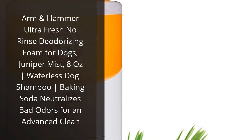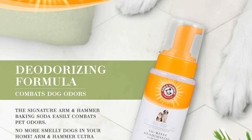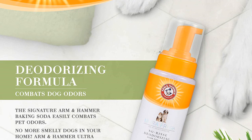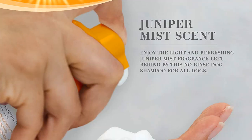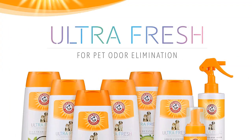I recently purchased Arm & Hammer Ultra Fresh No-Rinse Deodorizing Foam for dogs, Juniper Mist, 8 ounces, for my pup and I am so pleased with the results. The foam is easy to use and it smells amazing. My pup's fur feels so soft and clean after using it. The baking soda neutralizes bad odors and leaves my pup smelling fresh and clean. I love that it's a no-rinse shampoo, so I don't have to worry about wetting my pup and having to dry him off. I would definitely recommend this product to anyone looking for a great waterless shampoo for their pup.